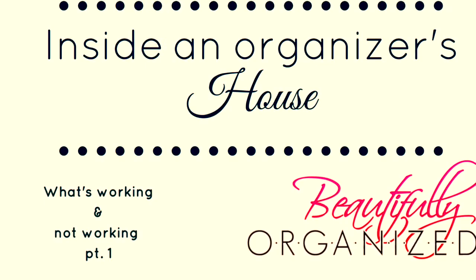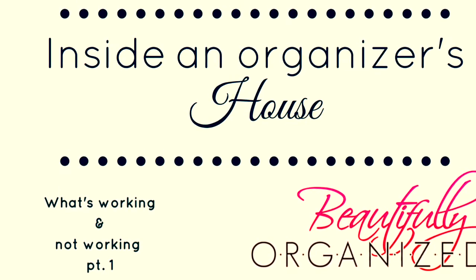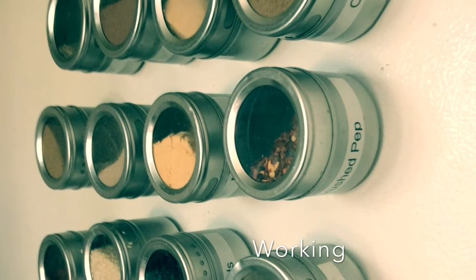Hi, it's Sage with Beautifully Organized, and this is the first video for 'What's Working, What's Not Working.' I'm taking you inside of my house to show you the things that are organized and I can use properly, and things that maybe need a little more help.